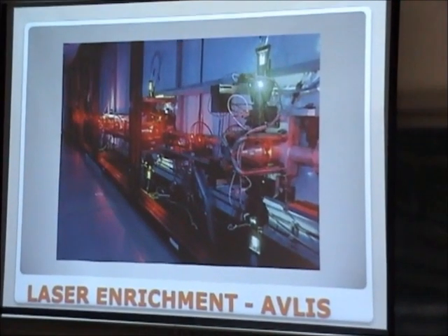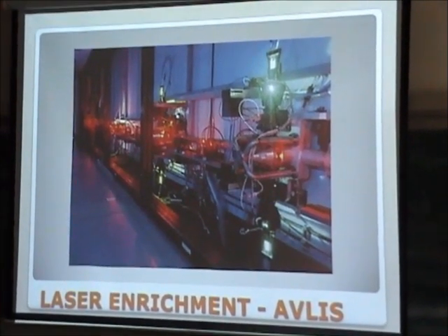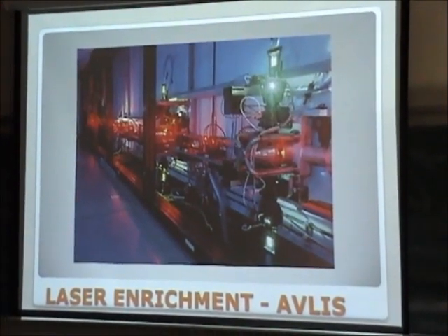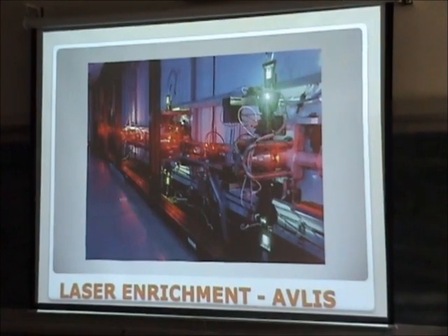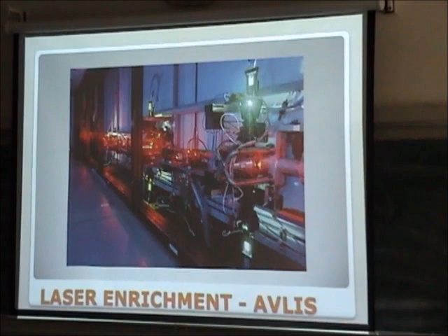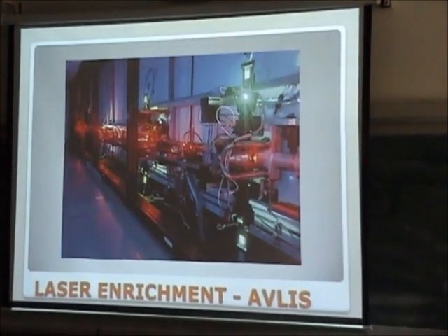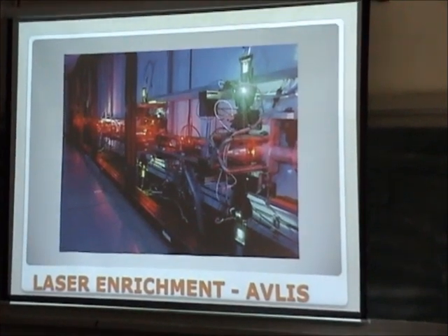This is another technology — a lot of work is being done on the laser. You have to ionize the uranium atoms and then you are directing the lasers, trying to separate the uranium. This is a very complicated and very expensive way of doing it, but a lot of research work is going on.